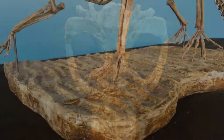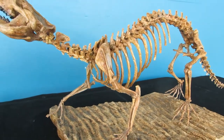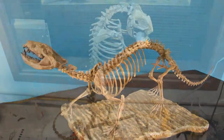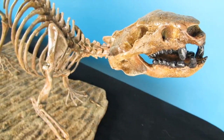Our specimen is the only known mammal skeleton from the Lancian stage of the Cretaceous. Didelphodon was a particularly large mammal for the Mesozoic, measuring over 1 meter long. It likely preyed on a variety of small animals, including mollusks, filling a niche somewhere between that of modern badgers and otters.